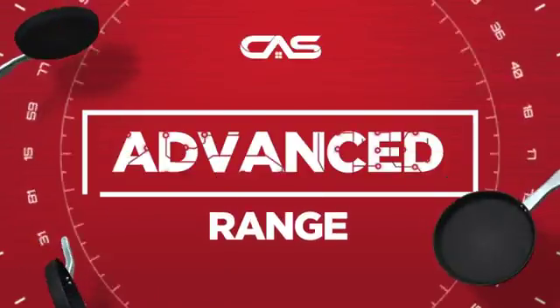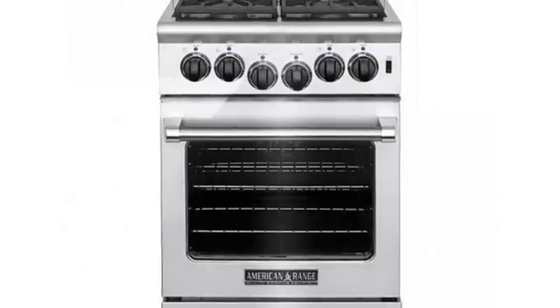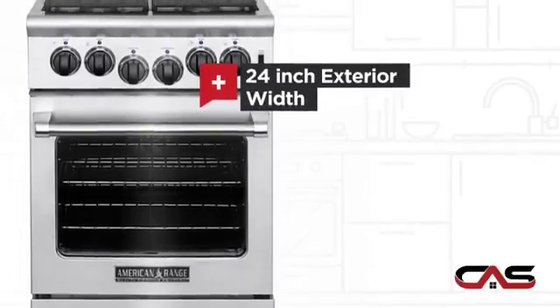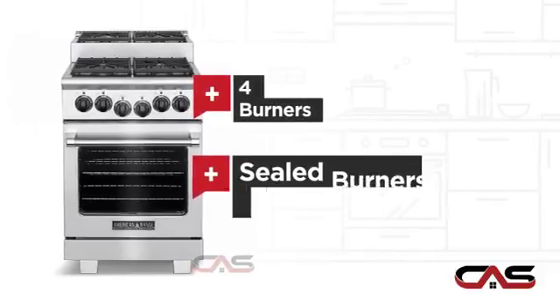Need an advanced range? Try this range model from American Range. It offers many features: compact 24-inch design, convection circulation, four burners, and sealed gas power.